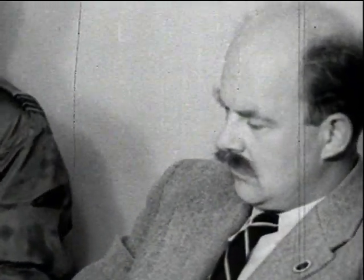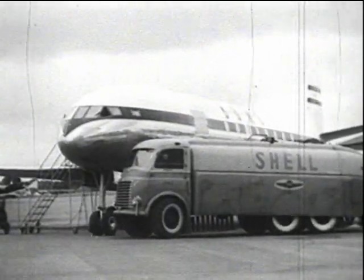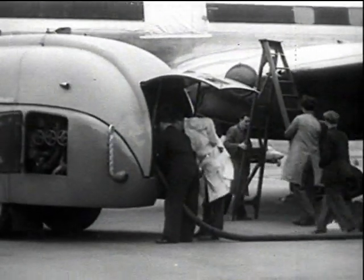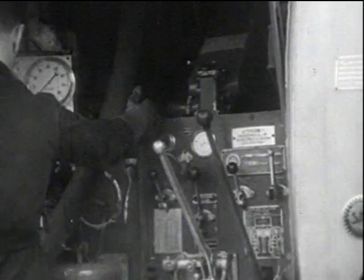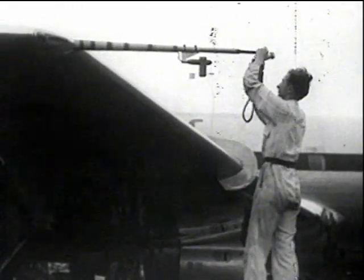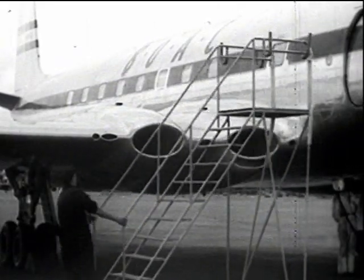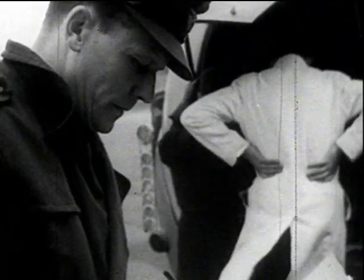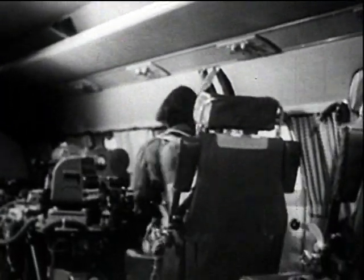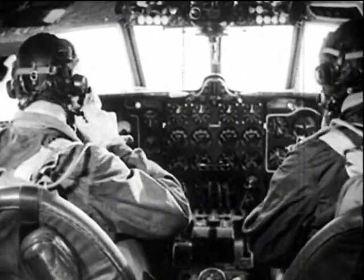De Havilland flying personnel also took part in many of the flights. All civil aircraft are subjected to prolonged proving trials before they are introduced into service. We were looking for things outside the normal range of such tests. As the work on the ground went on, extra items were added to the flight test program to confirm the results of laboratory investigations.